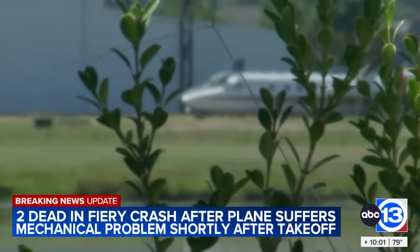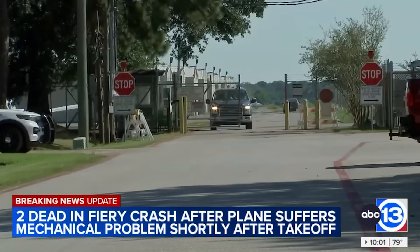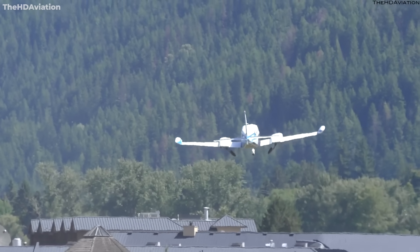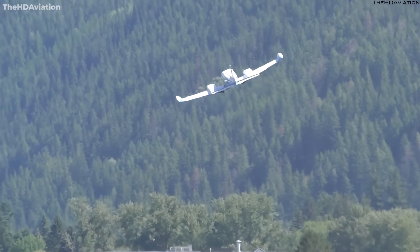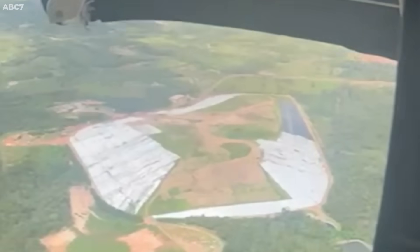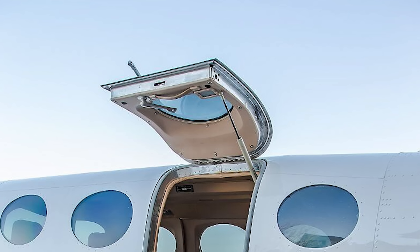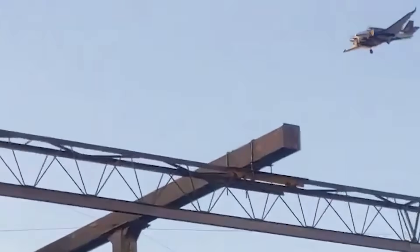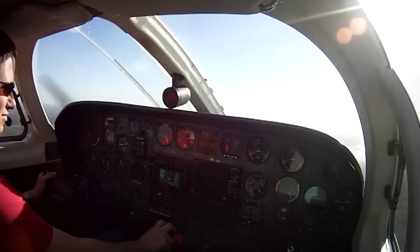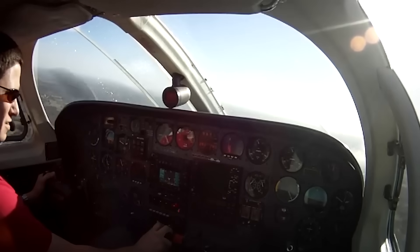Now let's talk about what might have set this whole chain in motion — the door. Early reports suggest the pilot had a door-open situation shortly after takeoff. If you've flown or studied cabin-class twins, you'll know that a door coming ajar in flight usually looks and sounds dramatic, but in reality it's not supposed to be catastrophic. In the Cessna 340, the upper half of that clamshell door can pop open, but the manuals are clear: keep your speed up, fly a stabilized approach, and bring it back around to land. Most training programs emphasize not to panic because the airplane remains perfectly flyable with that door open.